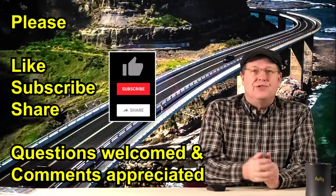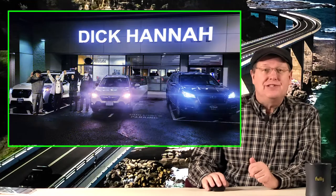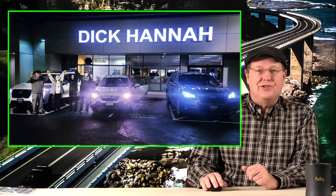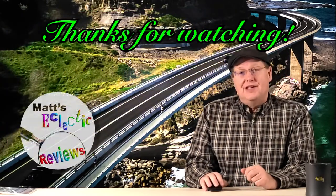Well, this concludes all the topics I wish to cover. If you enjoyed this video, please remember to like and subscribe — comments are always welcome and appreciated. As a parting note, here's a picture taken last month with my parents, myself, and my daughter — three generations all standing with their new 2021 Subarus. Until next time, thank you for watching.